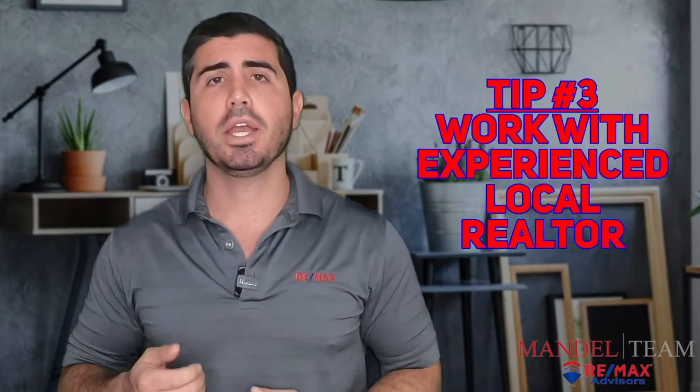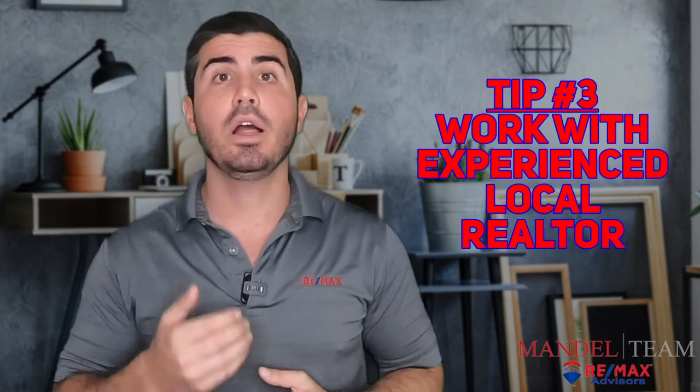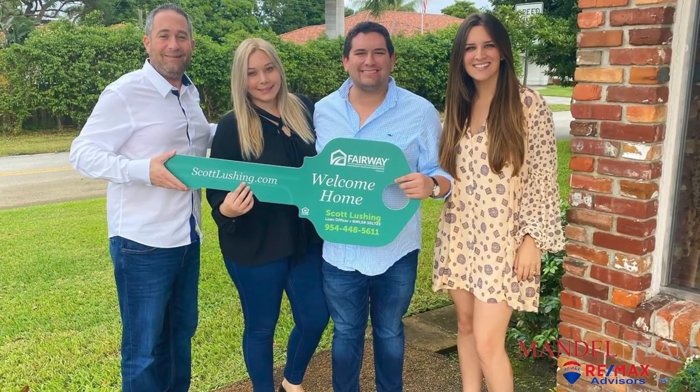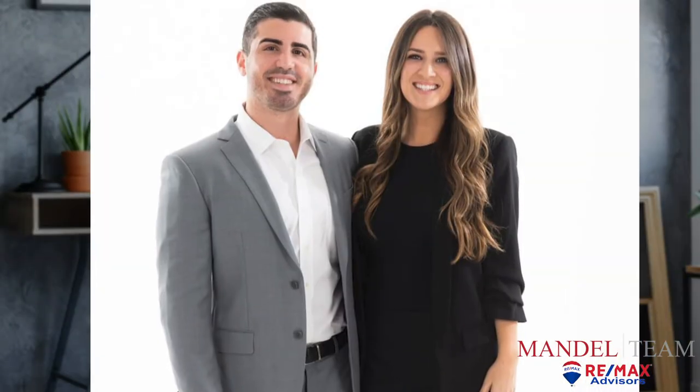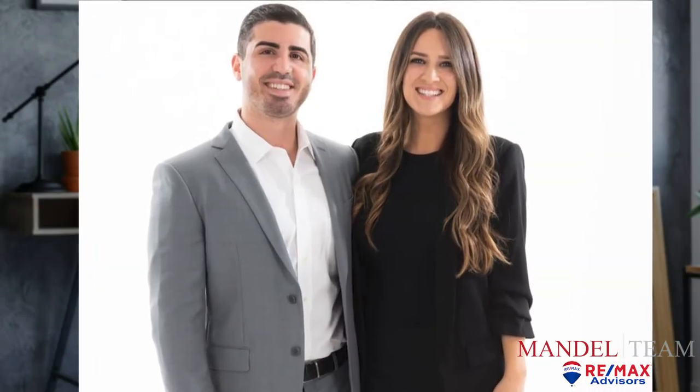Another tip: make sure the realtor you're working with sells homes in the area that you want to be living in. Real estate is very hyper-local, so just because someone specializes in one area doesn't mean they might be the best agent to help you buy a home in a completely different area. You want a realtor who knows the area — what's being built on this corner, whether property values in that neighborhood are going up or down. Make sure you stay tuned for our next video.